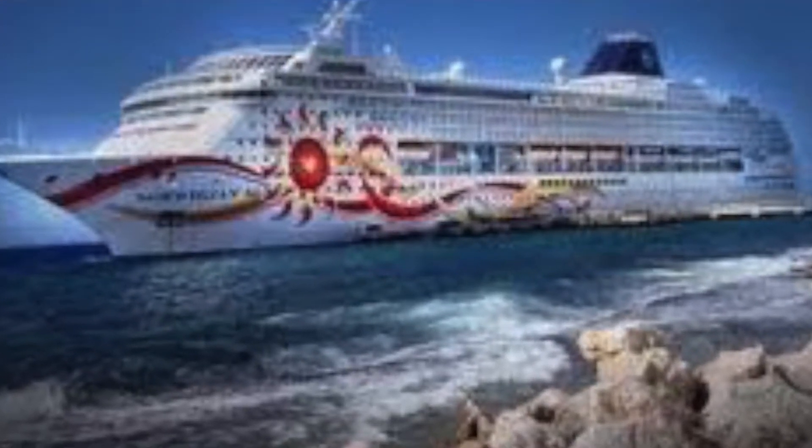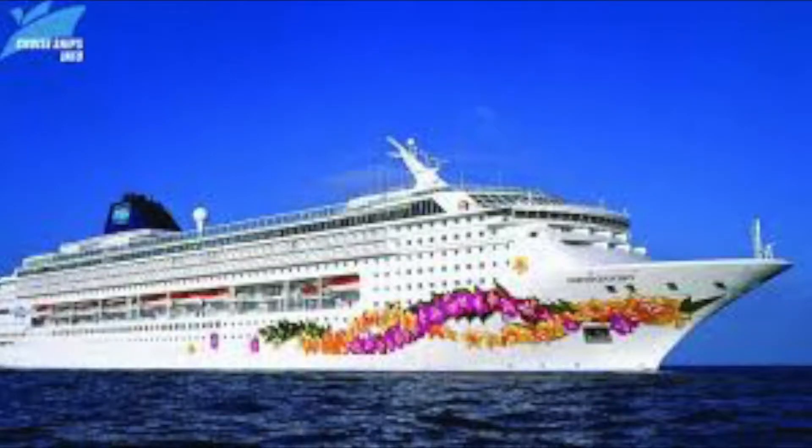For ships that came out before the Dawn, you have the Norwegian Sky and the Norwegian Sun - the Sun has a sun on it. The Norwegian Sky used to be the Pride of Aloha, when Norwegian had more than one American ship based out of Hawaii under the American flag. When they pulled it out of their American line, it became the Norwegian Sky and they left the artwork as-is, which is why the Sky has little leis on it. The Spirit has some sort of spirit-like figure on the side.